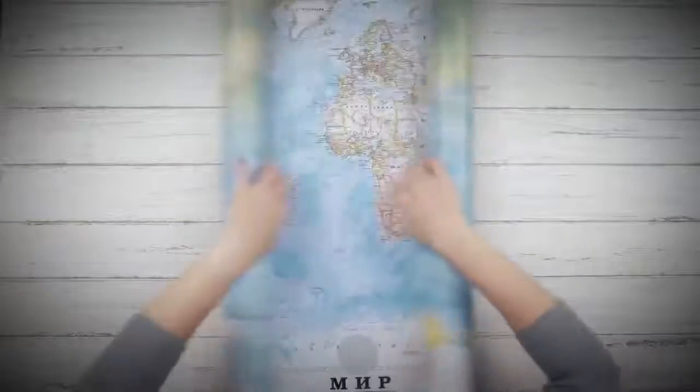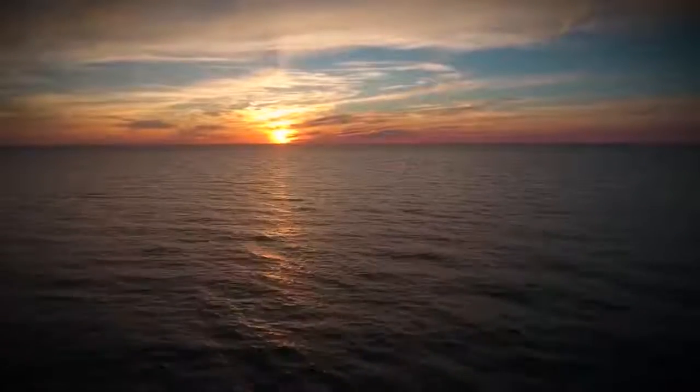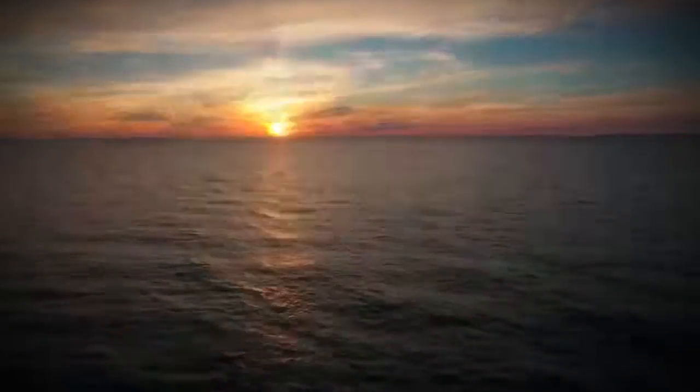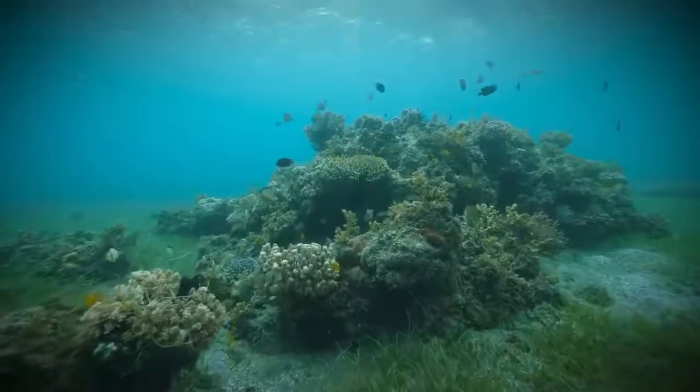Most maps don't indicate specific boundaries of the seas, so it seems that they simply transition into each other and into the oceans. However, the fact is that the seas don't only have boundaries along the seabed.